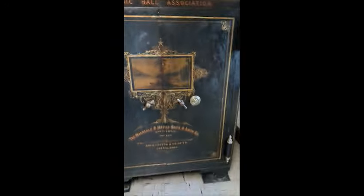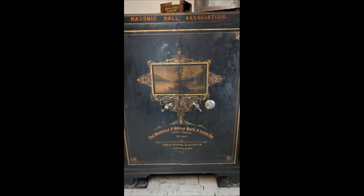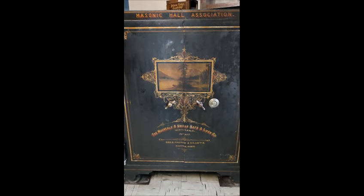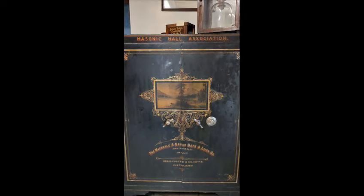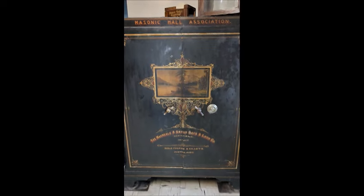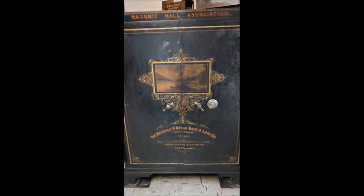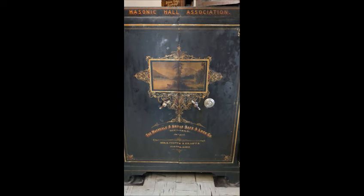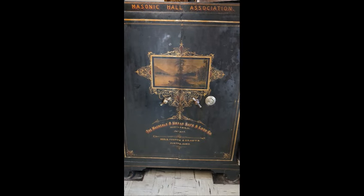So one piece is right behind me — it is a safe. This is something that you normally don't see when you walk into a Masonic building unless you go into the back rooms or so. This one here dates to 1875. It was purchased for the Cambridge Masonic Hall Association, which you see at the top here. It was purchased brand new. The Masonic Hall Association was founded in 1871 and it still continues today. It is the organization that owns and manages the Cambridge Masonic Temple here in Cambridge, Massachusetts.